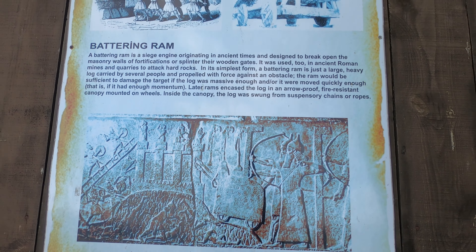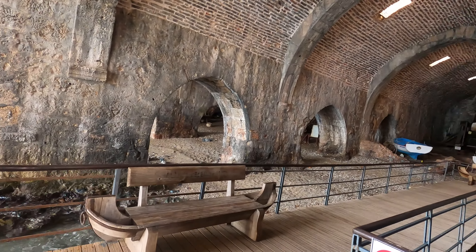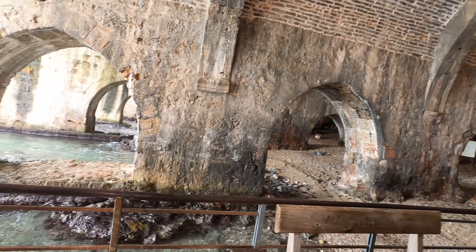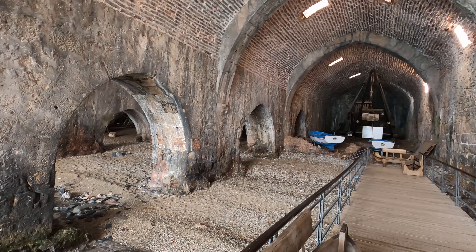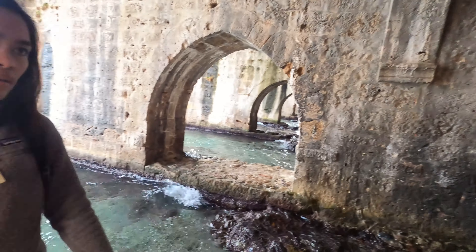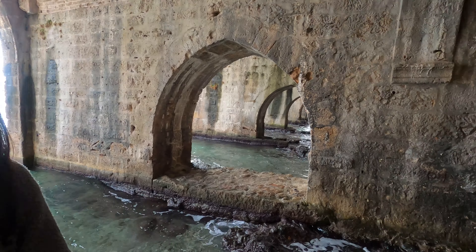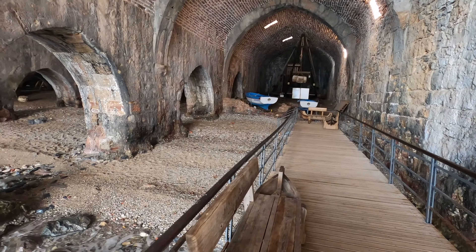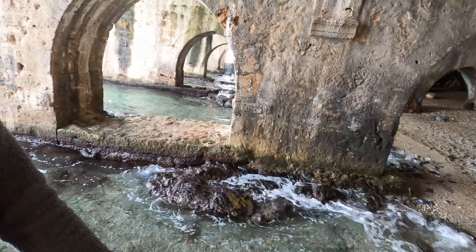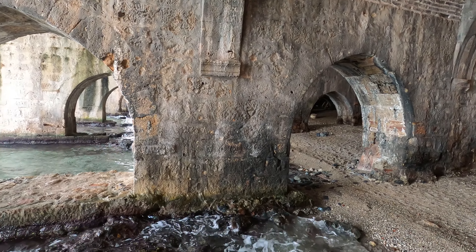We can go in this shipyard. When you see these protected constructions here, you think of the Second World War — the Germans built the same kind of structures to build ships and U-boats. Same kind of things. It makes you think, doesn't it? We are not that different.